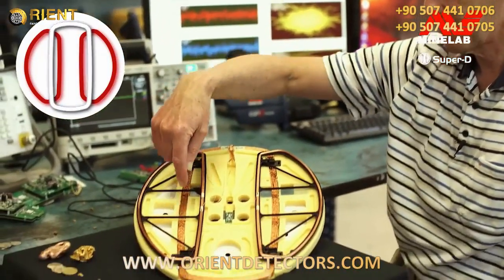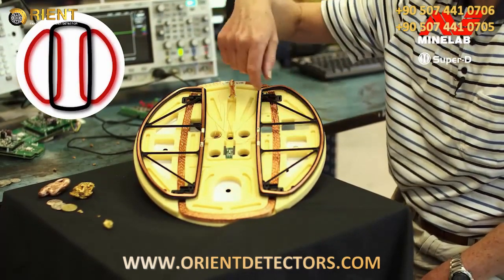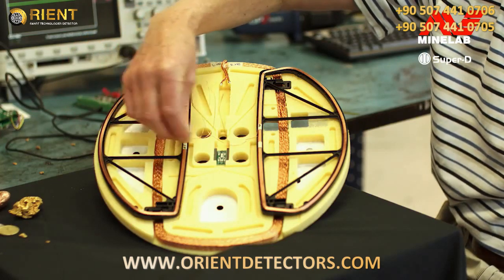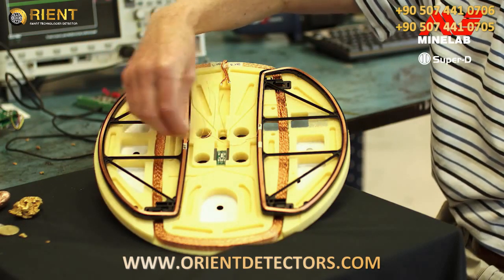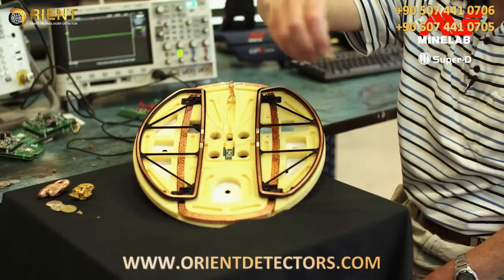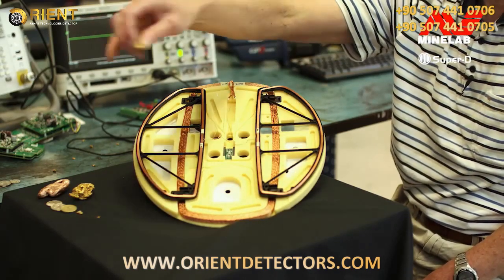It has a SuperD coil exposed. There's the transmit winding and there are the two independent receive windings. If you get a nugget that's really close to the coil, you'll get a double-D signal in that sensitive area and another double-D-like signal in that sensitive area. As soon as the nugget's quite far away from the coil, then it just sounds more like a typical double-D or monoloop.